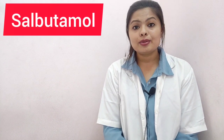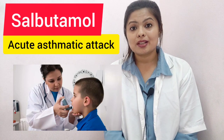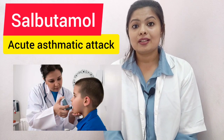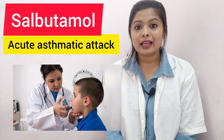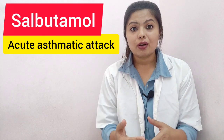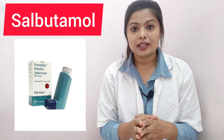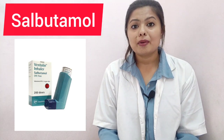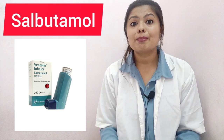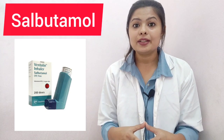The fourth drug is salbutamol. In acute asthmatic conditions, the first-line drug is salbutamol, available in inhaler form. It is a dangerous situation, but by giving salbutamol via inhalation you can anticipate and manage it. Salbutamol releases bronchospasm — it is a bronchodilator and a beta agonist.